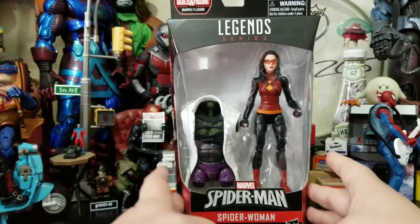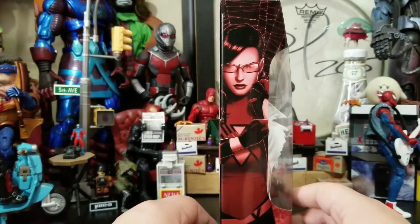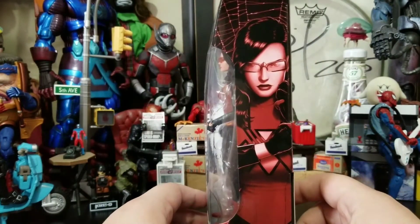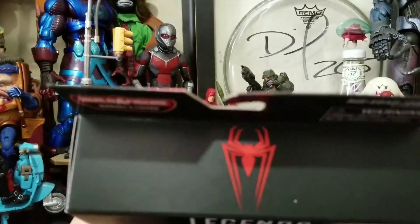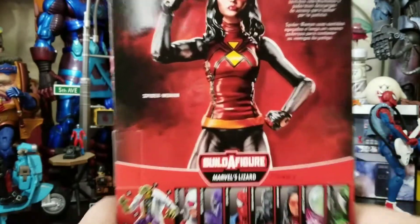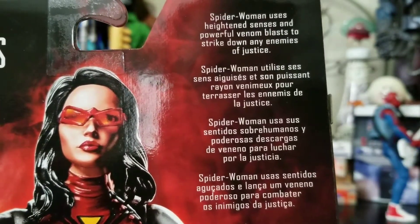Comes in that typical Marvel Legend style packaging. On the side you got Spider-Woman. I'm not digging that art at all — looks like the Baroness. It has a red shirt. The whole wave has had this symbol on top. Then we got her bio right there. Got an awful pose for her.